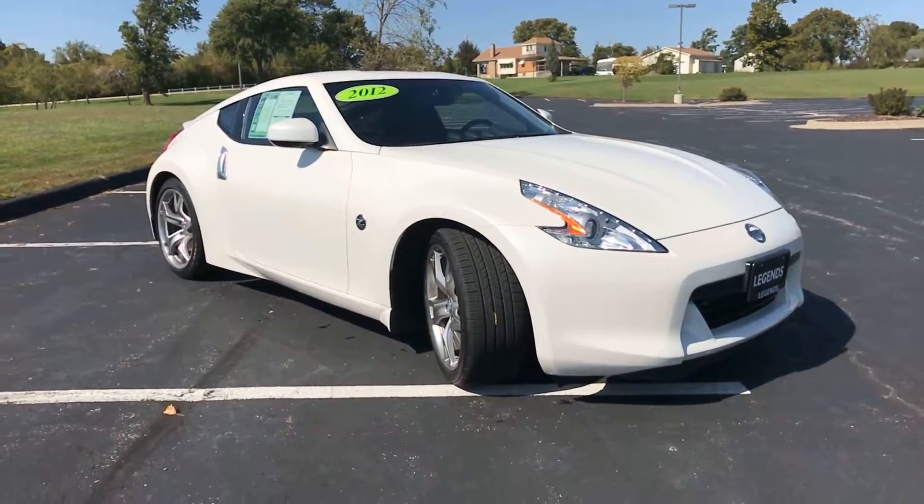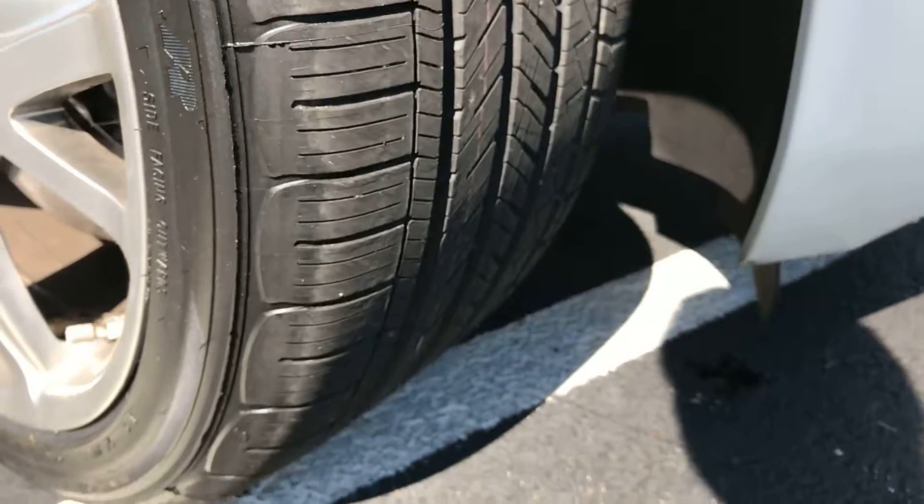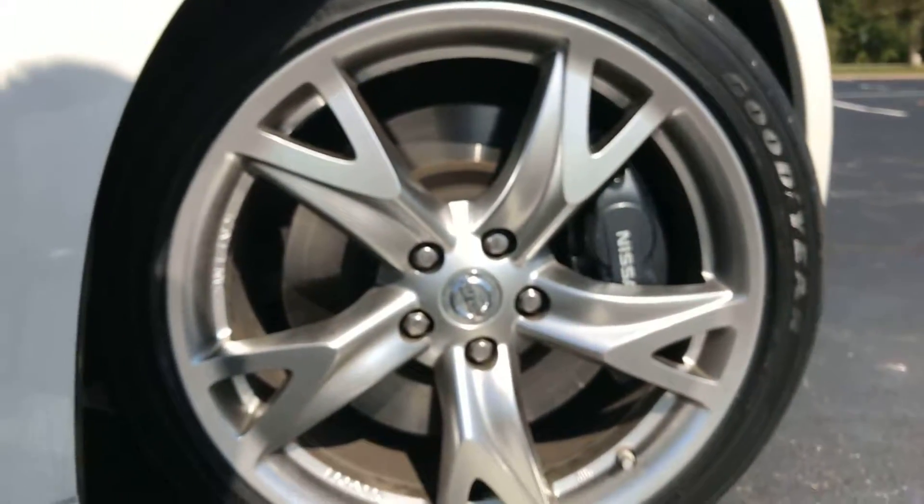It's a very clean car. You can get a better shot at that brand new tread there. Notice no road rash or curb checks on the wheels.